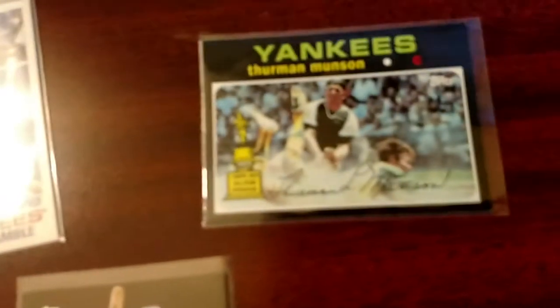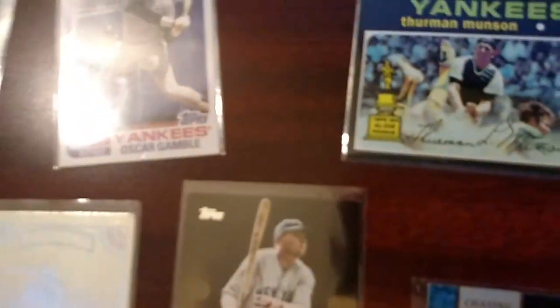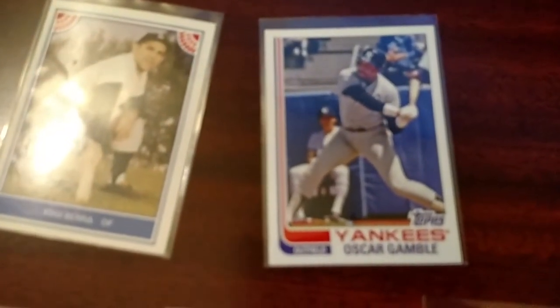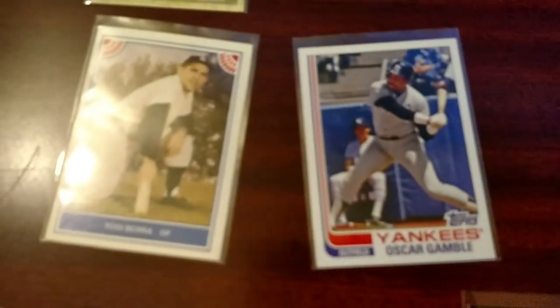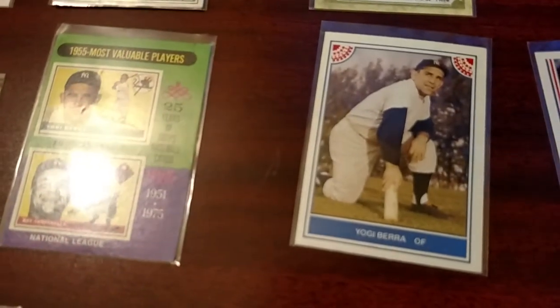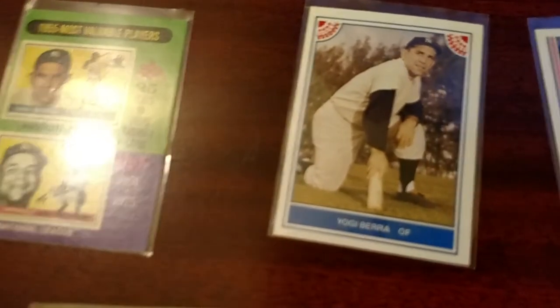Here's a couple of original cards from their playing days. This Thurman Munson from the 70s — I believe that's 1970. This Oscar Gamble is a reprint. You can't see his afro there. The story was that when he signed with the Yankees, they made him cut his afro in half. He still had a pretty good head of hair, but he had to tone it down from that giant Jackson 5 look he had going. It was relatively conservative for his day with the Yankees.